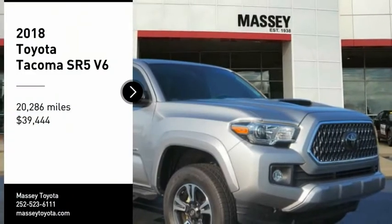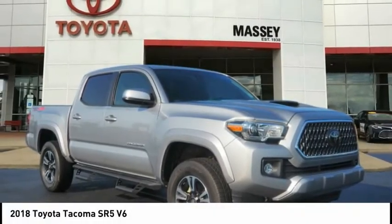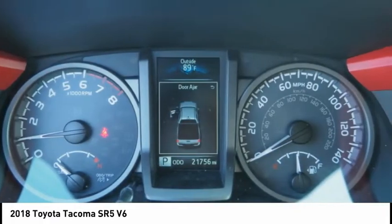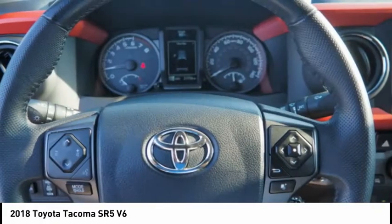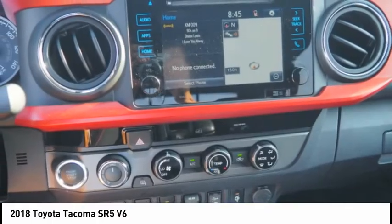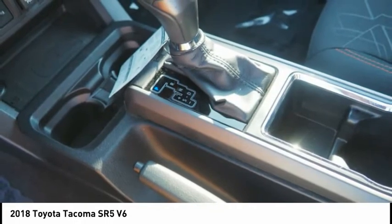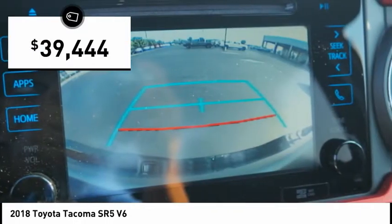Stop by and take a look at the 2018 Tacoma. The Toyota Tacoma boasts a roomy interior, a powerful V6 option, and excellent off-road capability, and has been named the best-selling compact pickup by MotorIntelligence.com five years in a row, and is priced below $40,000.